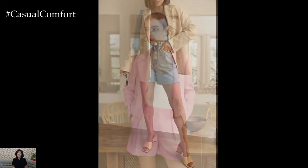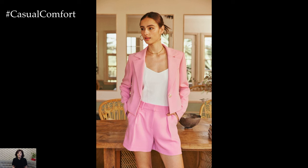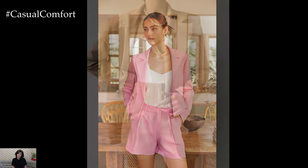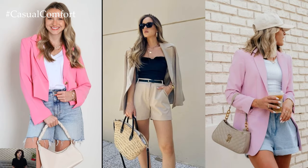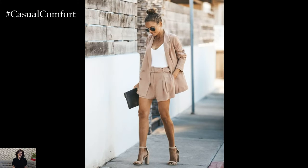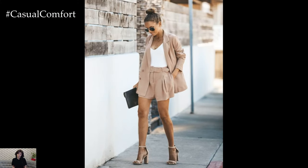By following these styling tips, you can create a stylish and versatile blazer and shorts outfit that's perfect for any occasion, whether you're heading to brunch with friends, attending a casual dinner party, or simply running errands around town. With the right combination of pieces and a dash of confidence, you'll look effortlessly chic in this unexpected yet fashion-forward ensemble.